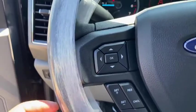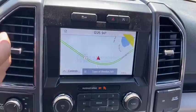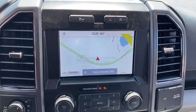Fog lights, compass, tachometer, panic alarm, brake assist, remote keyless entry, tilt steering wheel, driver vanity mirror, towing package.